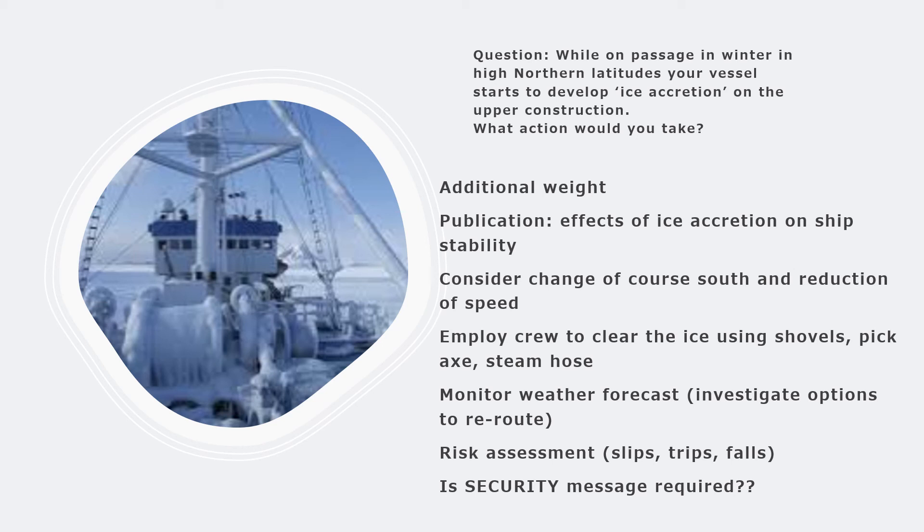If possible, as master you will order a course south toward warmer latitudes. If possible, reduce ship's speed to avoid the windchill factor increasing ice buildup. Also order the chief officer to employ the crew to clear the ice formation overboard using axes, shovels, steam hoses, and de-icing salts. Monitor the weather forecast and investigate re-routing options. You cannot simply take a longer route as you have limited fuel, but going slightly south can prevent fast accretion of ice on deck.